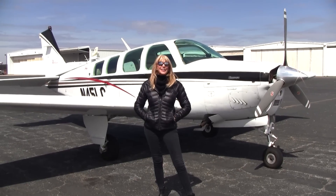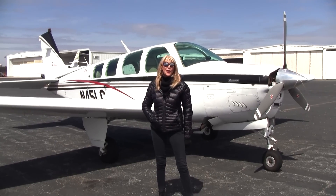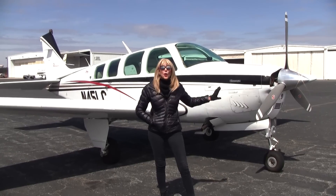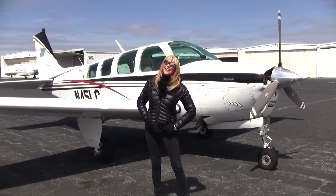Welcome everyone to Piedmont Triad International Airport in Greensboro, North Carolina. May Kay Beeler here with Bonanza 45 Lima Charlie. She is a beauty — a 1980 A36 with a lot of great features, including low time since top overhaul, factory air conditioning, and ADS-B in and out. Let's take a look.